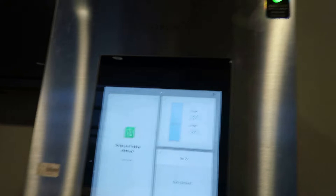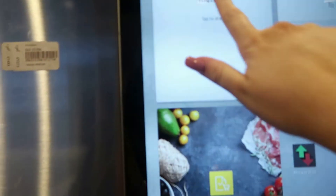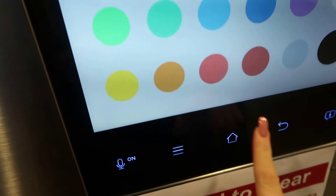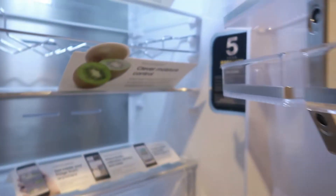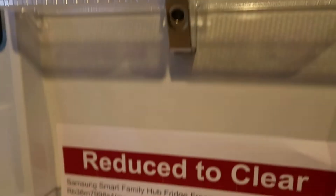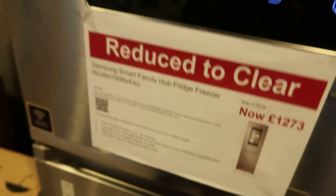We found a smart fridge at Westfield - how cool! On it you can draw a picture, leave a message, and press home. It tells you the temperature and things on your to-do list. When you open it, it's a wall fridge. The smart fridge was £1,819, now £1,273.